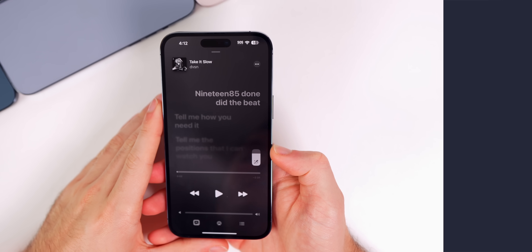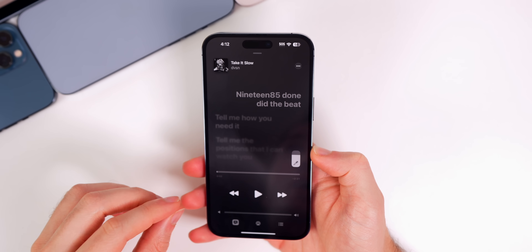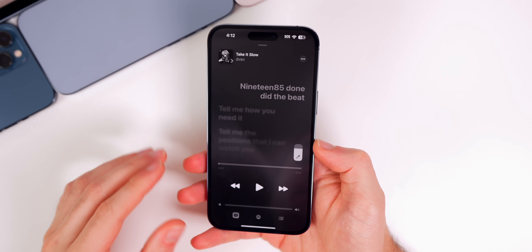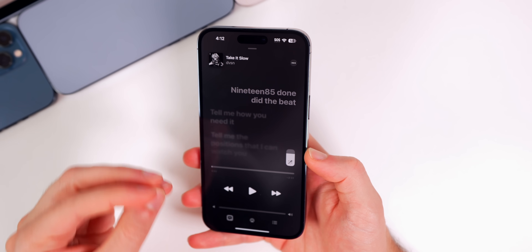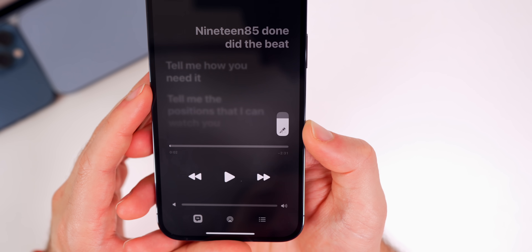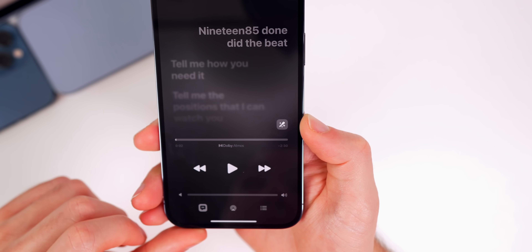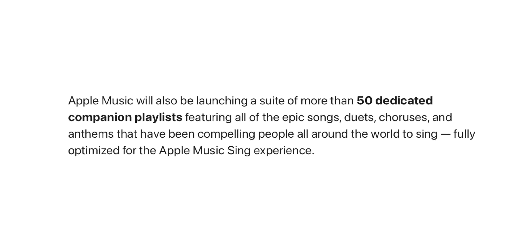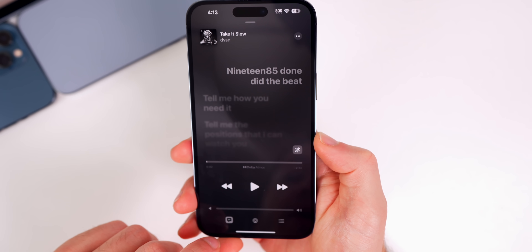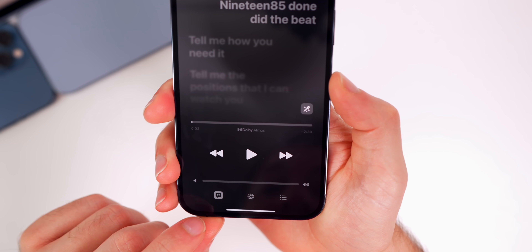Let's start by talking about iOS 16.2 and that RC build. The first thing I want to discuss is Apple Music Sing. I have no doubt this feature is going to be a hit — it's a very fun feature and much better integrated than I thought. When iOS 16.2 gets released, Apple will have playlists that only include songs with this feature so you won't have to search around every single song, though I'm assuming it will eventually be available for every song.